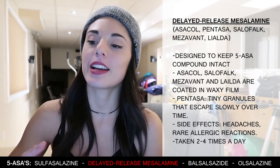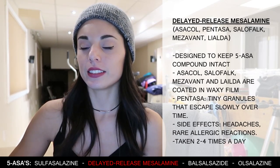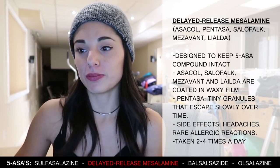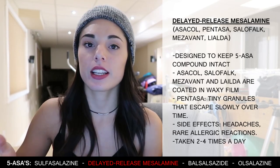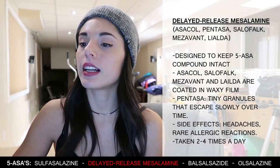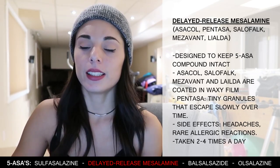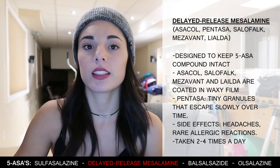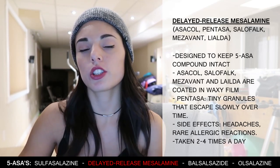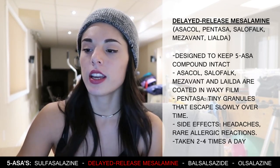The next 5-ASA is delayed-release mesalamine — brand names include Asacol, Pentasa, Salofalk, Mezavant, and Lialda. To prevent the side effects of the previous drug, these have been designed so the 5-ASA compound stays intact until it reaches the colon. Asacol, Salofalk, Mezavant, and Lialda are coated with a waxy film that dissolves and releases the 5-ASA when the acid in the colon has been neutralized. In Pentasa, the 5-ASA is present in hundreds of tiny granules that release slowly over time. Side effects are usually mild, like headaches or rare allergic reactions.